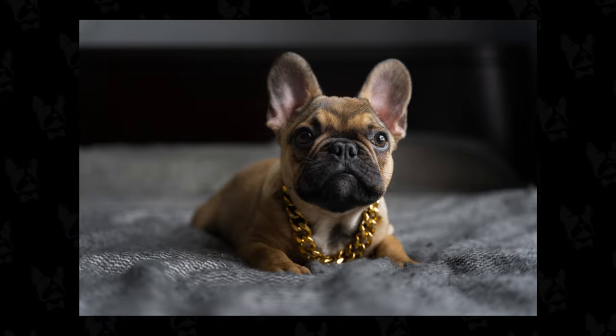Alright guys, that's my process of how I take pictures of puppies and how I get them ready for a photo shoot. If you guys liked today's video let me know down in the comments, make sure you're subscribed to the channel and hit that notification bell so you get notified of future videos. Until next time, I'll see you guys in the next video.